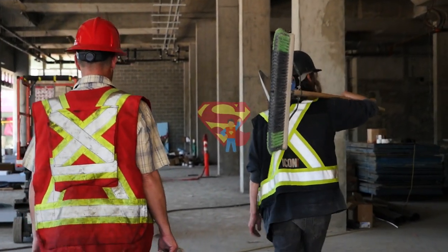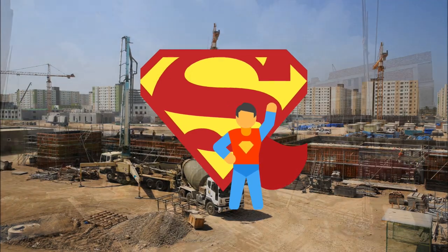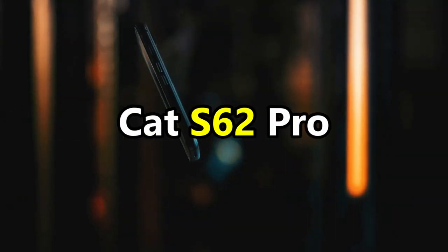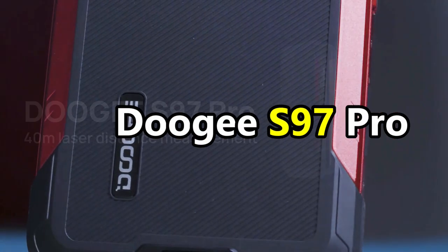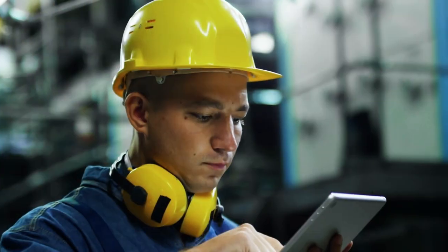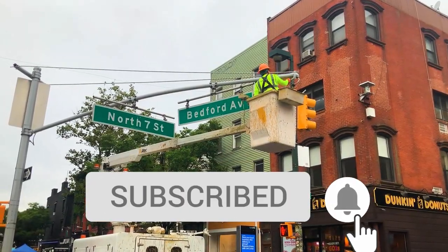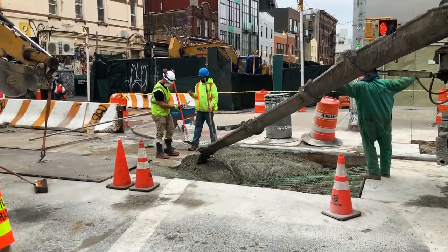Hey everybody! Welcome to Survival Superhero! Today we're going to find out which of these is the best rugged phone: the CAT S62 Pro versus the Doogee S97 Pro. Make sure to watch this until the end because both of these phones really do have some incredible features that you do not want to miss. Be sure to subscribe to the channel so we can help you with survival gear and reviews regularly. Now let's get straight into the video.